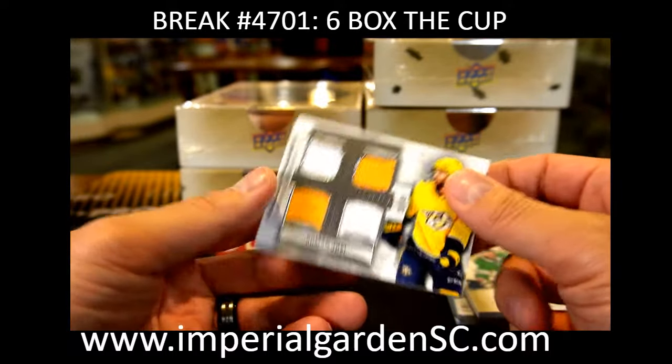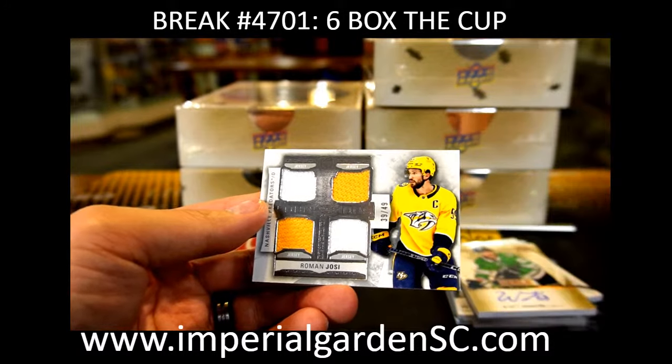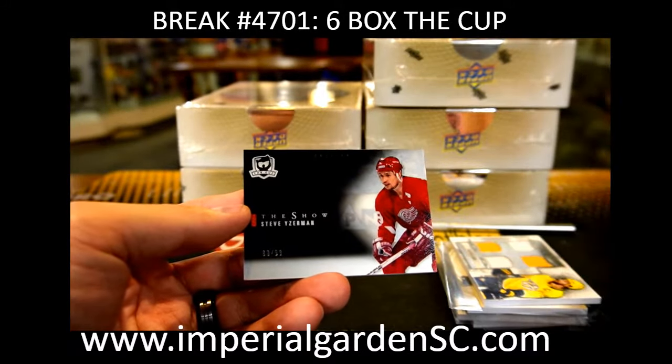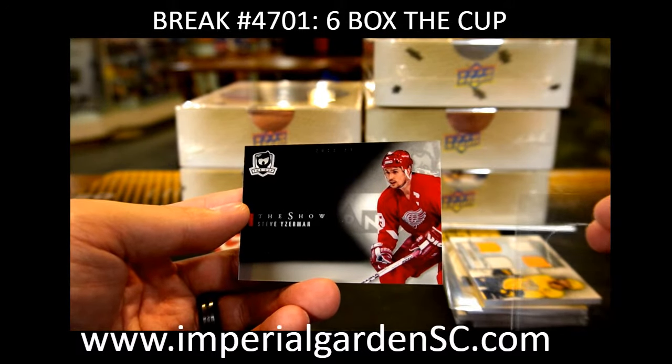And a rookie foundations quad, 39 out of 49, Roman Yossi — that's Sean. And Steve Yzerman, the show, 80 out of 99, for the Red Wings — that's Tommy.